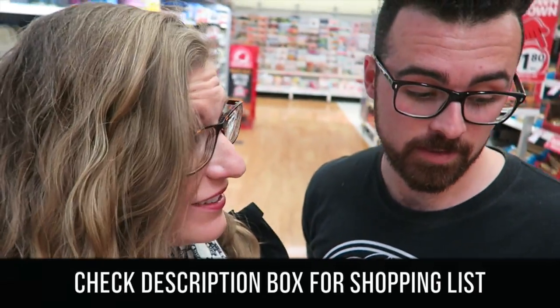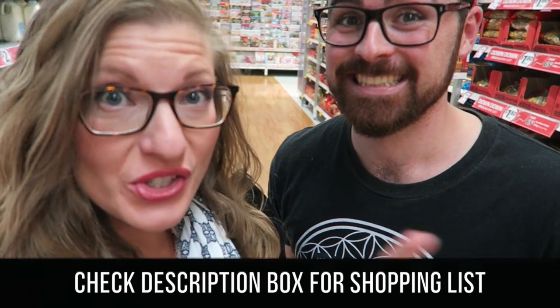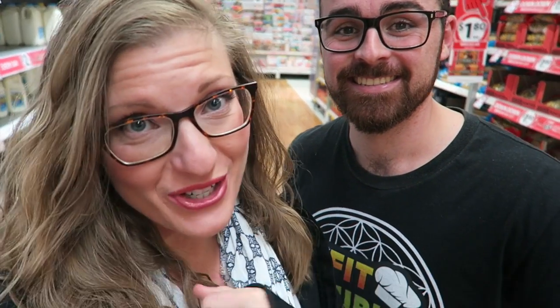That's pretty much it, guys. The rest of the stuff is at Adam's house - like olive oil, lemon, spices, and stuff like that. So shopping trip number one is officially done! The total came to $68, and if you divide that into 12 meals it's $5.60 a meal. And we overbought on vegetables so it's actually even less than that.